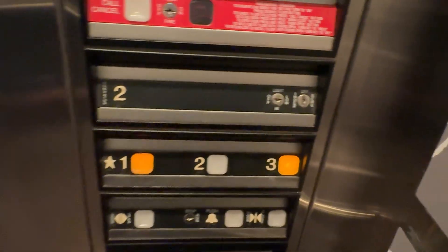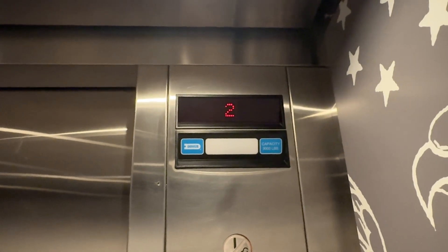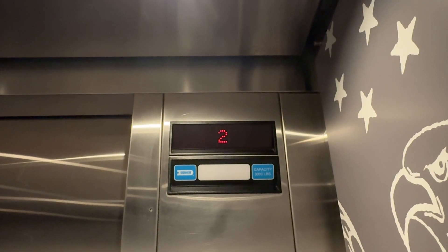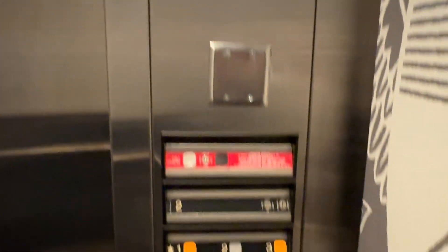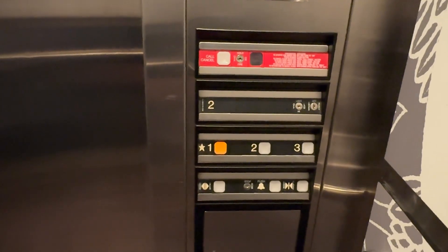What comes down must go up. I'm basically an elevator enthusiast, if you're seeing this. You too? Pardon me for camping on this elevator.